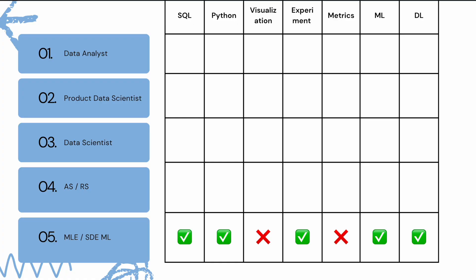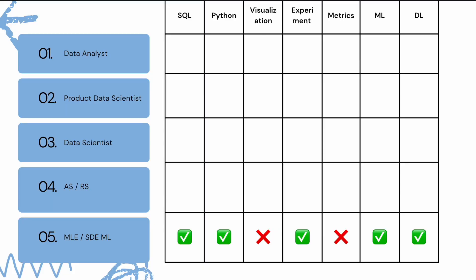The fifth and last job category is machine learning engineer or software development engineer machine learning. The core skills here are SQL, Python, no visualization, experiment design, no metrics, machine learning, and deep learning — pretty much exactly the same as applied scientist or research scientist. The difference is that the applied scientist focuses more on the modeling end of things, whereas the machine learning engineer focuses more on the coding side.